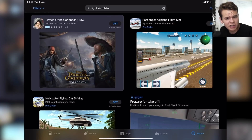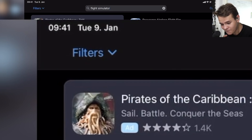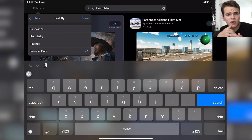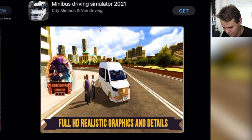The thing is, I just discovered a new feature here on this iPad version of the App Store, where you can search for stuff like flight simulators and then filter the results, and we can sort them by release date so that the newest flight simulators that just came out are shown first. And that actually catapults us to the absolute dark side of the App Store.